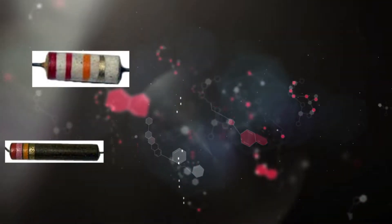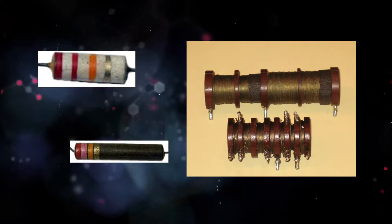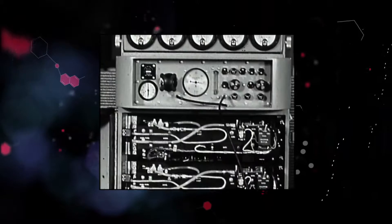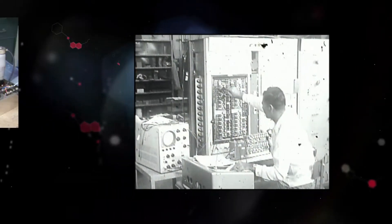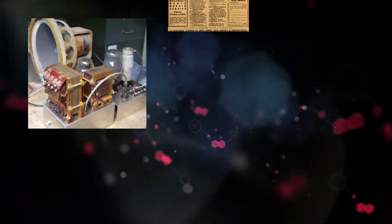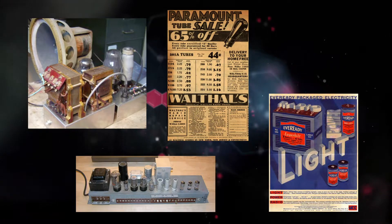Before the helipot, precision resistors and even slide wires were hand-wound, making them expensive and delicate. The electronics industry in pre-World War II years was driven by the demand for radios and associated components. However, the radio-styled parts available were often too crude for accurate instruments like Beckman's, leading him to invent the helipot.